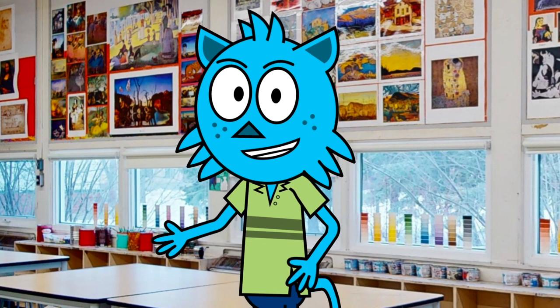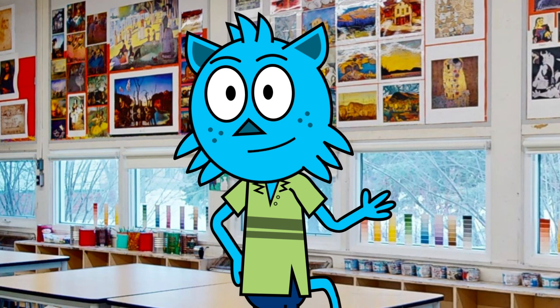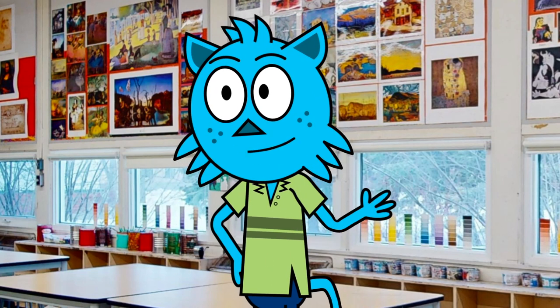Hey everyone, my name is Justin, and if you just joined our tour, I am your tour guide for today. I am so excited to show you around our amazing junior high school and all the wonderful things we have to offer here.